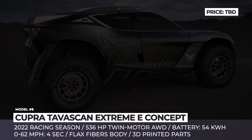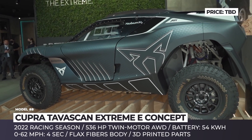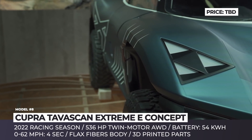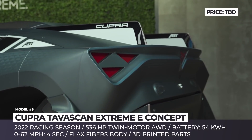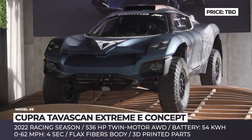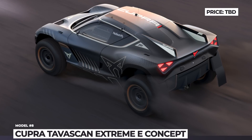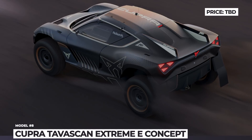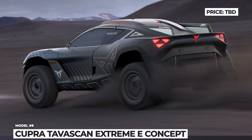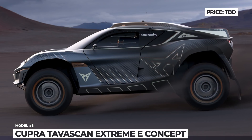Cupra Tavascan Xtreme E. Seat's performance branch continues to generate interest towards its upcoming electric crossover. First previewed as a Tavascan concept, the moniker is being attached to the Cupra Xtreme E competition vehicle for the 2022 racing season. The build was produced in cooperation with APT Sportsline and takes a holistic approach to the use of natural materials, implying the infusion of flax fibers into the body structure instead of carbon fiber. Cupra also introduces 3D-printed components that can be produced from scratch in just 6 hours. The Cupra Tavascan Xtreme E has a 536 hp twin-motor drivetrain juiced by a 54 kWh battery from Williams Advanced Engineering, ensuring 0-60 in 4 seconds.